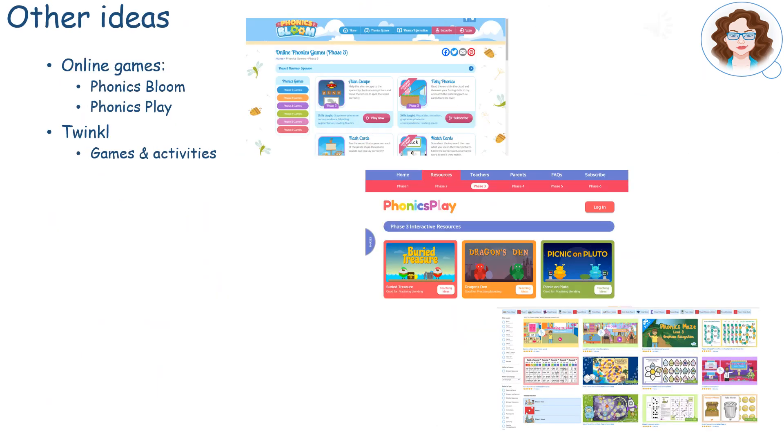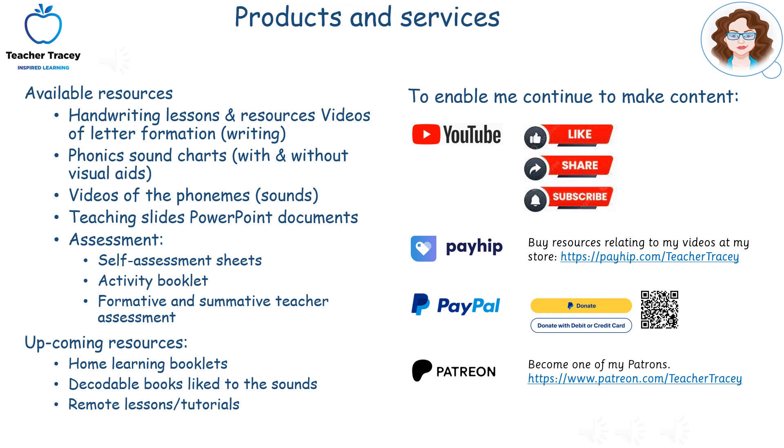To expand on the set of activities, you could access online games or further printables. If you're interested in any of these resources, they're available on the PEHIP store. Please click like, share, and if you haven't already, subscribe.